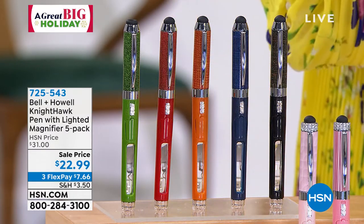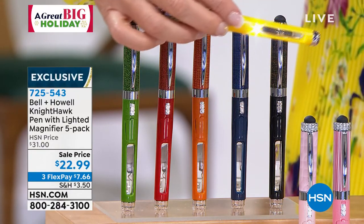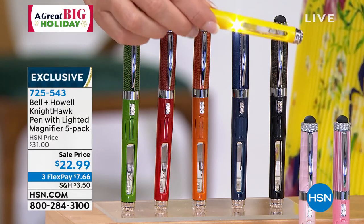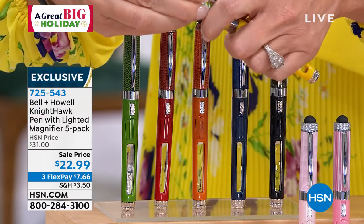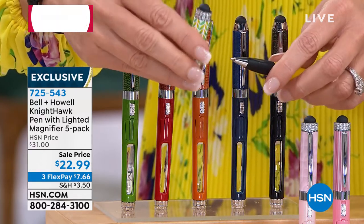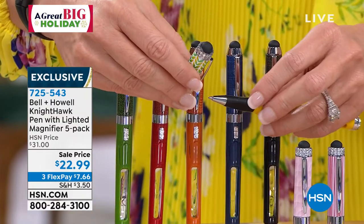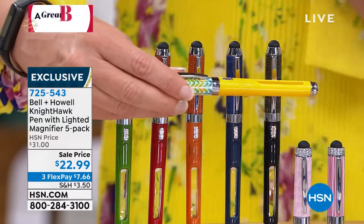They are actually a lighted magnifying magnifier. A beautiful scripting pen, bejeweled. It even has that stylus tip so you can use that on your Fitbit or your phone or your tablet. Beautiful writing. And that's not all.